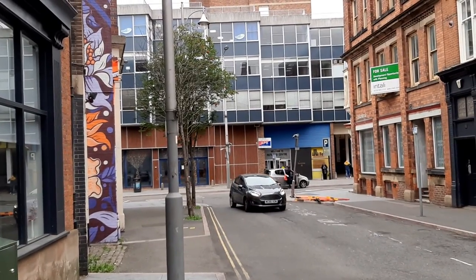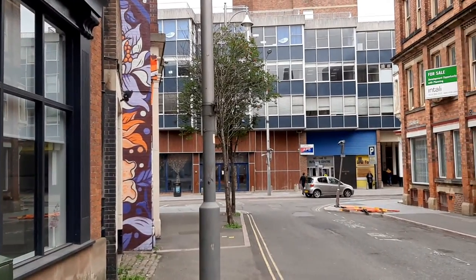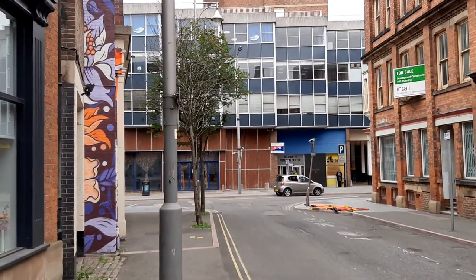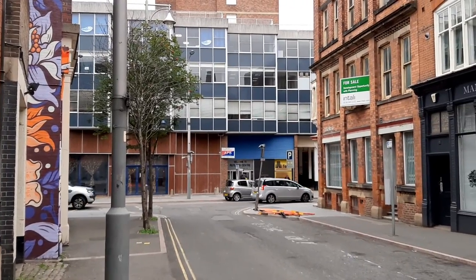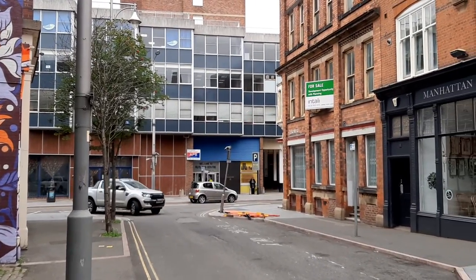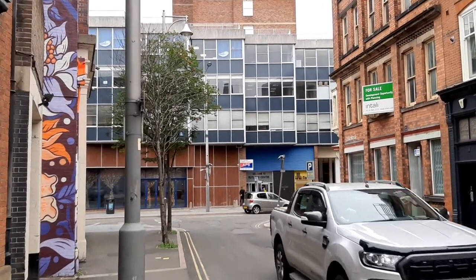At number 9 Halford Street, down the corner up the top, was a bicycle accessories shop that started in 1902 and grew into the car and bike parts chain Halfords, named after the Leicester street.